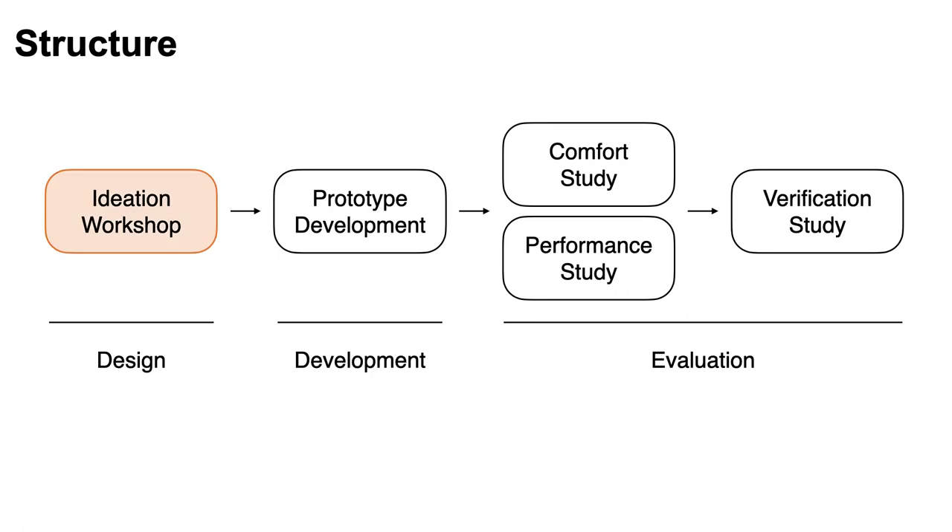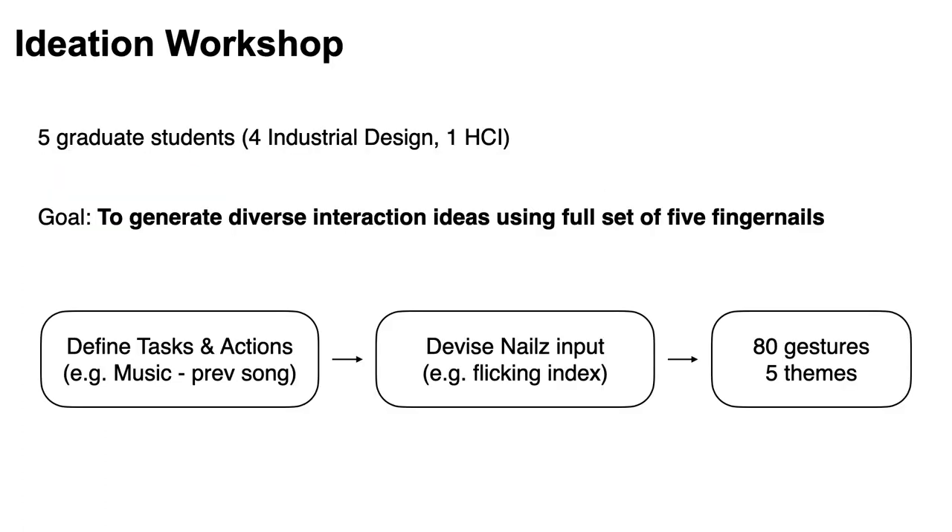The start was an ideation workshop. Five graduate students participated and the goal was to generate diverse interaction ideas using a full set of five fingernails. Firstly, they defined tasks and actions that could be useful in the wearable situation. For example, they set a music player and its sub-actions like next or previous song or changing the volume. Then they devised nail input ideas like flicking the index nail for the previous song or flicking the thumbnail for the next song.